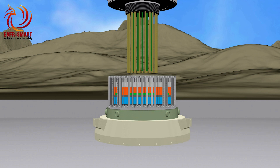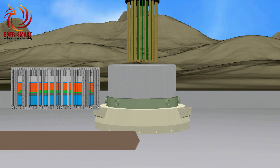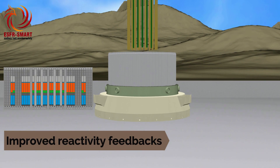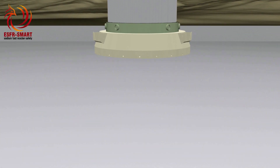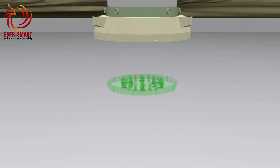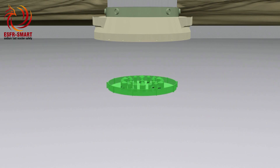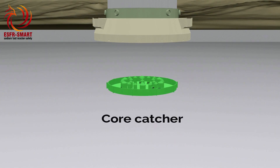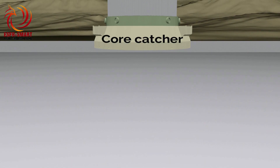Undesired perturbations during reactor operation must not lead to an increase of reactor power. A refined design of the core allows improving the neutronic reactivity feedbacks in both nominal and accidental operation conditions. For the very low probability accidental scenarios in which all these safety measures fail and the core melts down, dedicated channels in the core are designed to facilitate core melt relocation towards a special structure called the core catcher. The molten materials are localised and can be effectively cooled down.